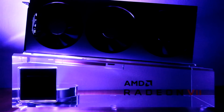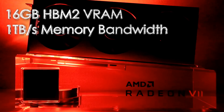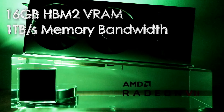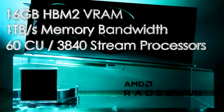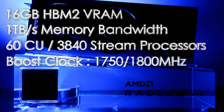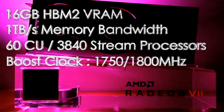This new GPU actually comes with 16GB of HBM2 video memory with 1TB per second bandwidth. It also has 60 compute units, which means that it has 3840 stream processors. It is clocked at a boost clock of 1750MHz, which can further increase to 1.8GHz.